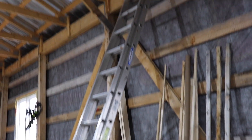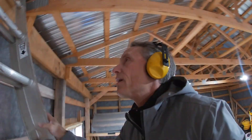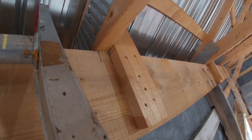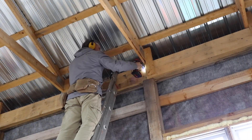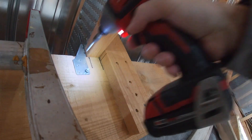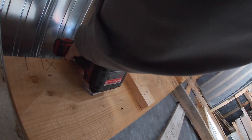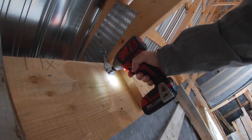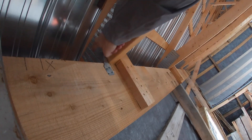Let's head up this ladder and start attaching some of those strong ties. Never safe doing the one-handed ladder climb, but it's not too bad. And of course I forgot my strong ties — genius.